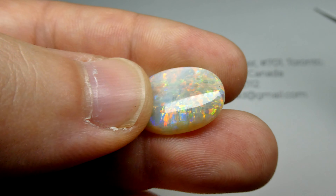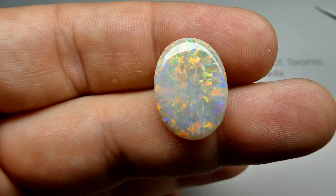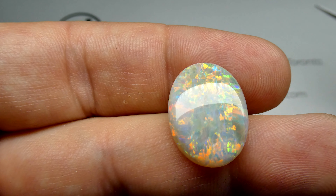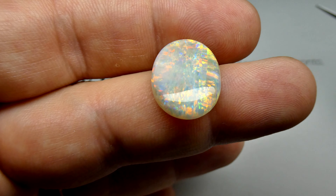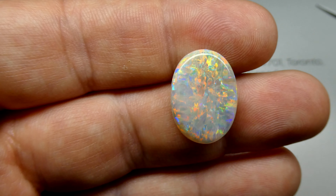This is going to set up incredibly well. Take a look at that. This is a really special gem. Wow. Look at that. I love opal.